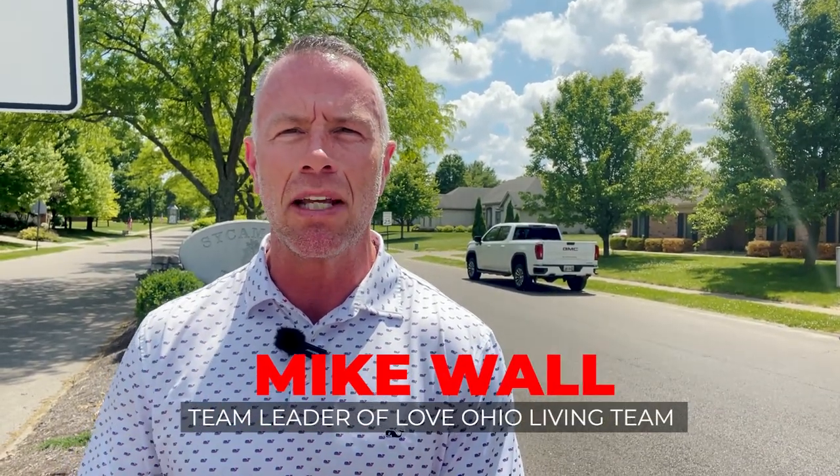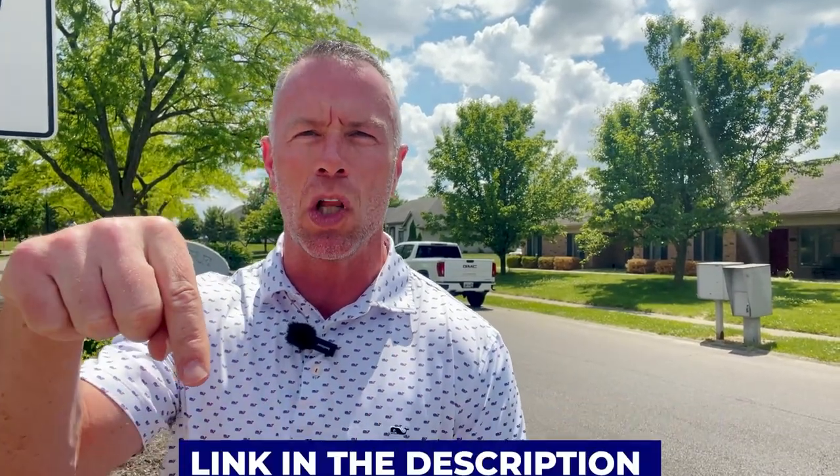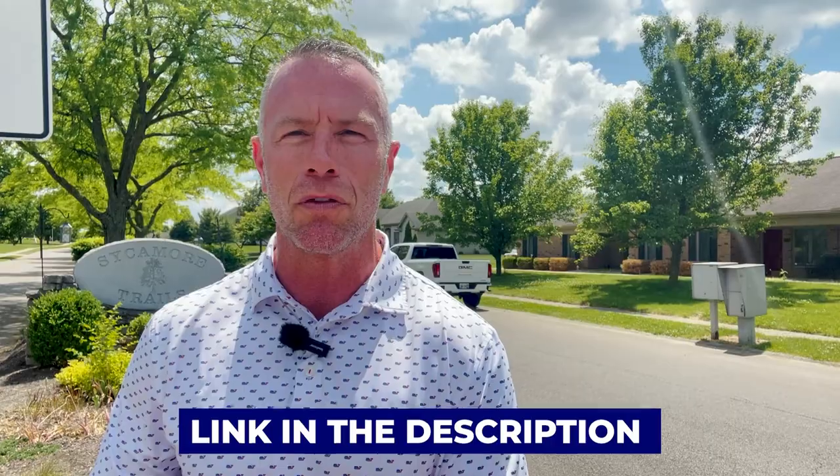My name is Mike Wall. I am the team leader of the Love Ohio Living Team. We are the number one real estate resource here on YouTube. We get calls, emails, and texts from people just like you every single day looking to make the move to Springboro and the surrounding suburbs. We absolutely love it. So whether you're looking to make a move in the next nine days or 90 days, it doesn't matter — give us a call, shoot us a text, send us an email, or even schedule a Zoom call in the description below. We'll be happy to help you make the smooth move to Springboro.